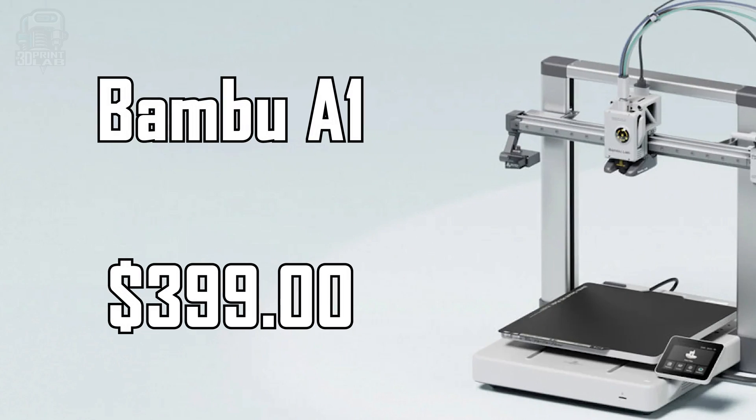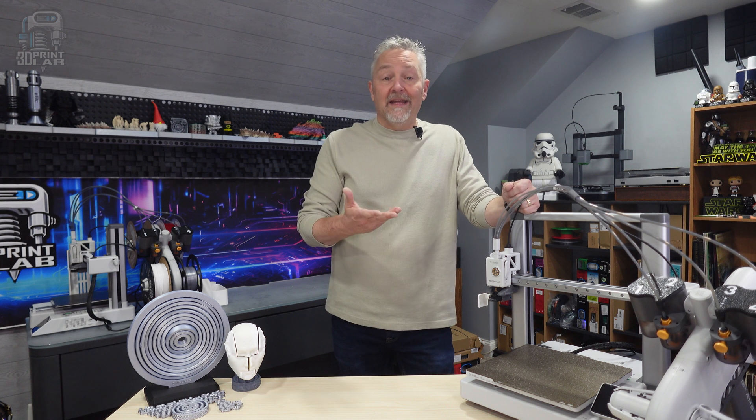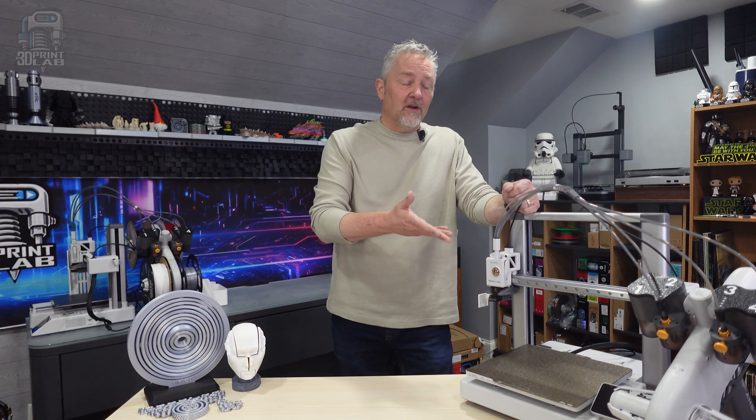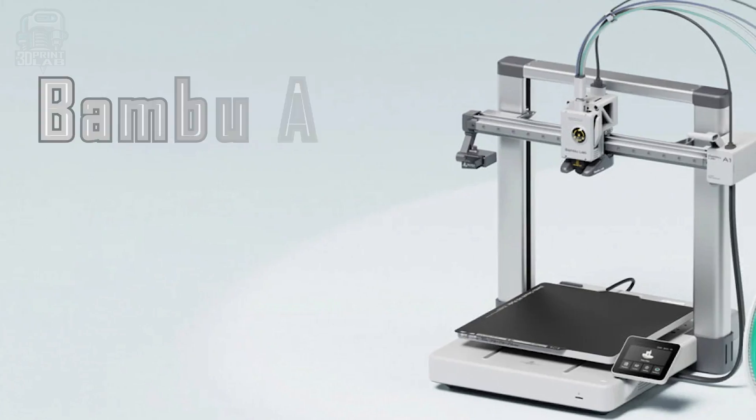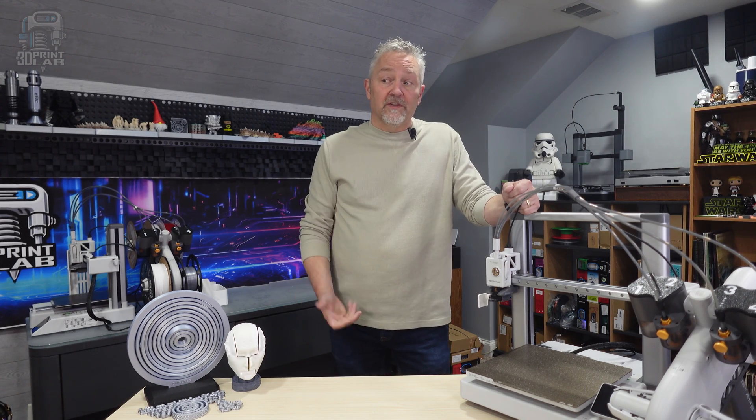Another favorite add-on are these AMS Lite number covers — there's a hole in each one for your feed tubes and a hole that lets the light shine through as well. For the printer alone, you're going to spend $399 to get the A1, which is pretty much average for a bedslinger of this size, speed, and quality. If you decide to pick up the AMS Lite later, you're going to drop about $250. But if there's even a thought you might want to do that, you'd get a much better deal just getting the combo at $559 and put that extra $90 towards some filament.